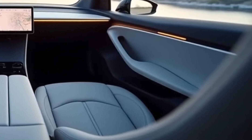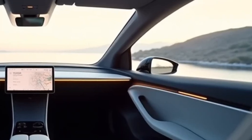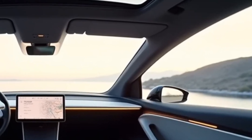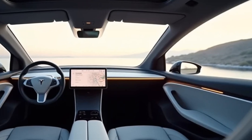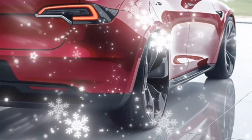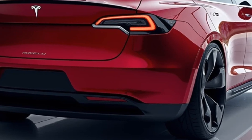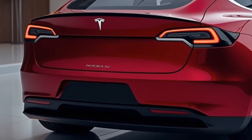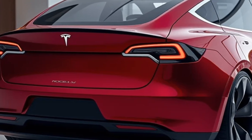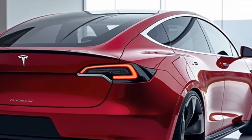When it comes to performance, the Model V stands out as a game changer. Tesla has equipped it with a next-generation powertrain combining efficiency and power, featuring dual electric motors enabling all-wheel drive and instant torque delivery. The base model achieves zero to 60 mph in just 3.8 seconds, while the performance variant pushes that down to an astonishing 2.9 seconds.